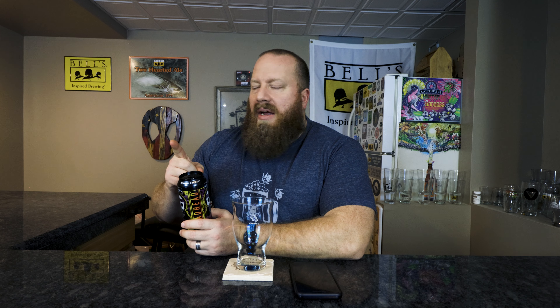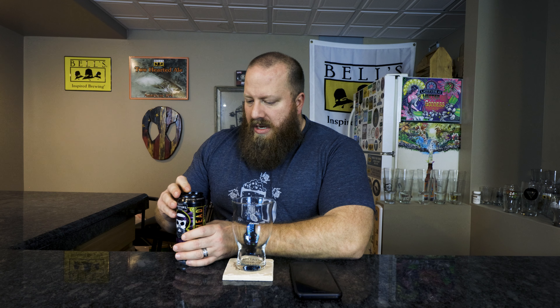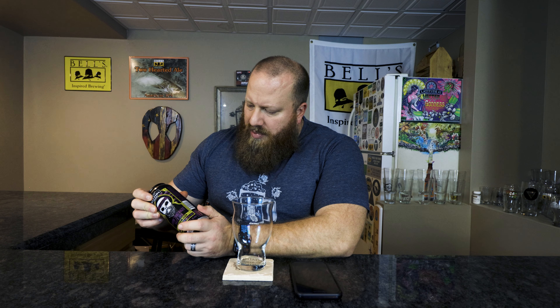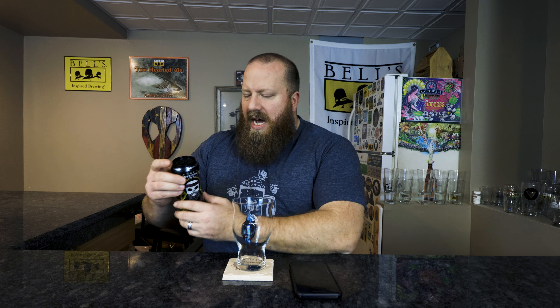I take that back — maybe I have had one of these. Could have been a Drekker, nevermind, scratch that. A friend sent me this. I think he sent me a picture and I had the Drekker or something like that, so not to get away from this — Driving That Haze Hazy IPA is what's on here.